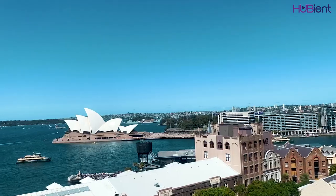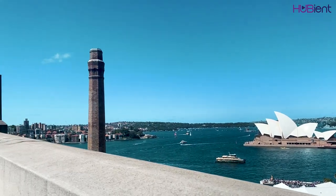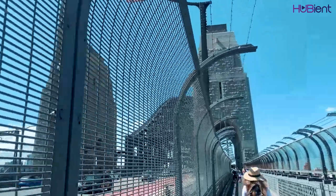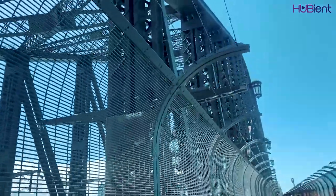I made my way through the Rocks to get up to the Sydney Harbour Bridge. The bridge has eight traffic lanes and two railway lines. There is a pedestrian walkway on the eastern side of the bridge and a cycleway on the western side.